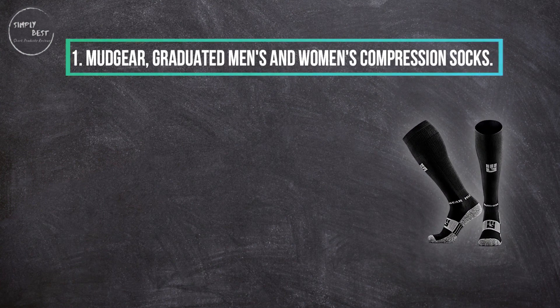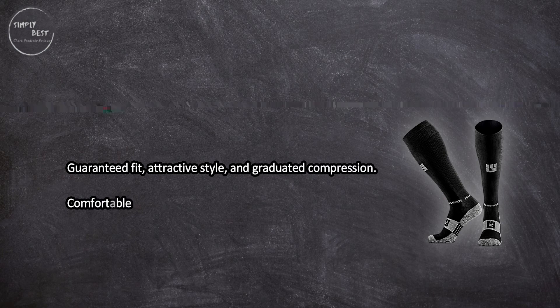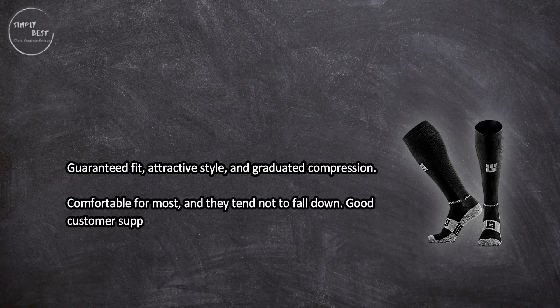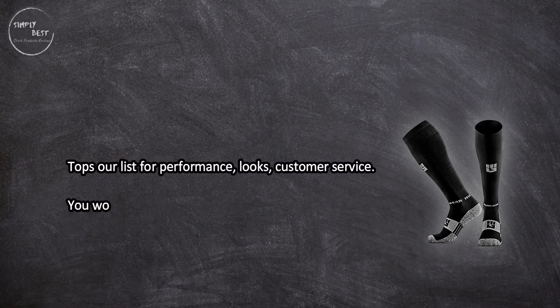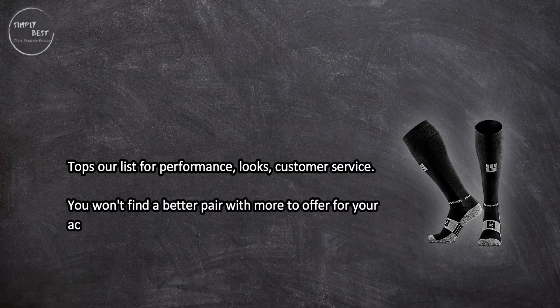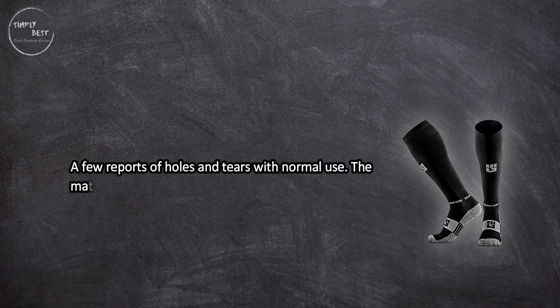At number one: Mud Gear graduated men's and women's compression socks. They offer a guaranteed fit, attractive style, and graduated compression — comfortable for most and they tend not to fall down. Good customer support tops our list for performance, looks, and customer service. You won't find a better pair with more to offer for your active lifestyle. A few reports of holes and tears with normal use, and the material can be warm in hot weather.